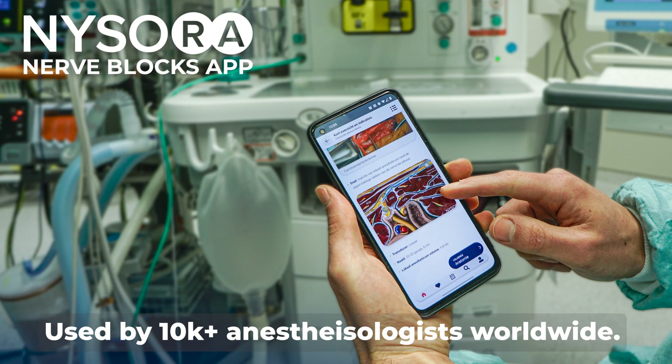Greetings, Dr. Hadzik here. This video is sponsored by Nysora's Nerve Block App. And before we get started, here's why you should watch this video.